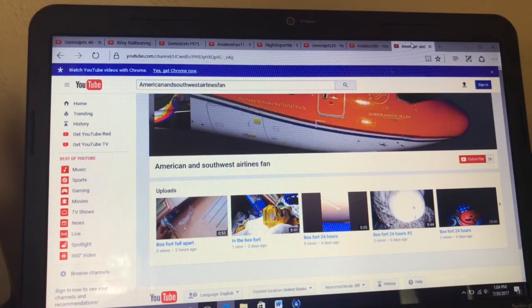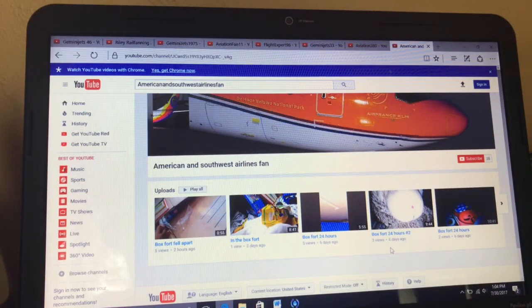Next we have Aviation and American and Southwest Airlines fan. He does box forts — staying in there for 24 hours. Yeah, not my thing. That would just be a pain, stuck in a scrunchy little box for 24 hours. I think he is a fantastic YouTuber. He has 28 subscribers, so go ahead and hit that subscribe button.